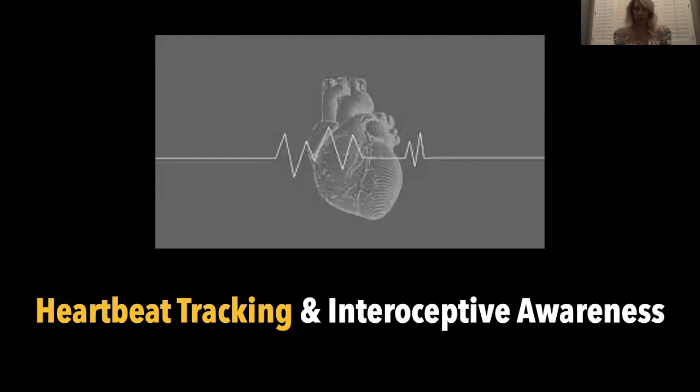The last concept is how you can assess interoceptive awareness in your clients, and this is based off what's called heartbeat tracking. Heartbeat tracking and the perception of your heartbeat is a great way to assess but also build interoceptive awareness. The way this is assessed: you'd be either seated with feet flat and palms up, eyes shut, sensing your heartbeat; or lying on your back in savasana with palms facing up and eyes shut, sensing your heartbeat — then compare it to your actual heartbeat.